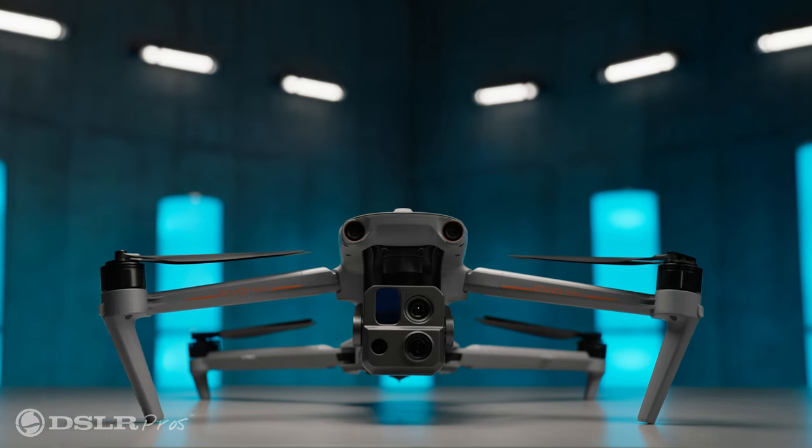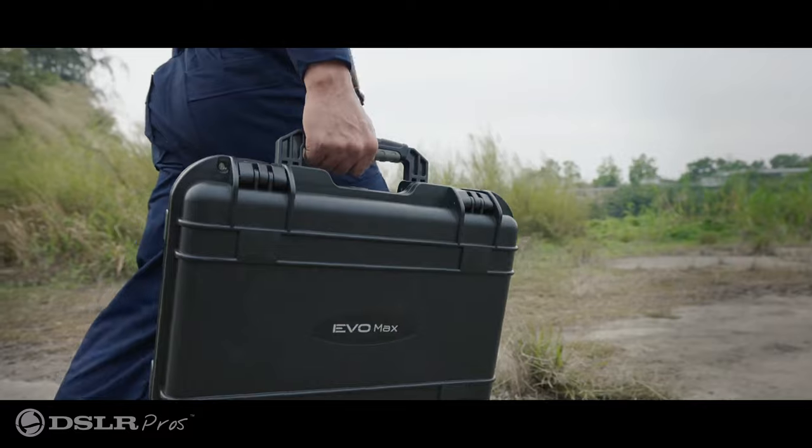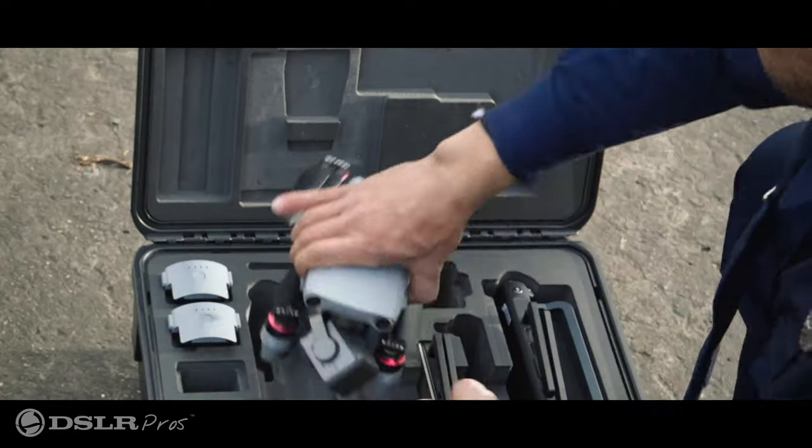The Autel Evo Max 4T is an extremely versatile drone that offers nearly every feature an enterprise user could want, all shrunk into a portable size that's easy to tote around.